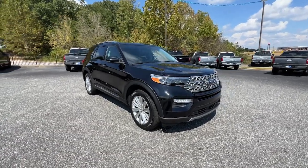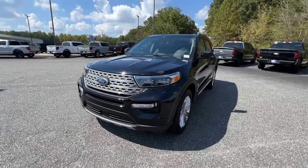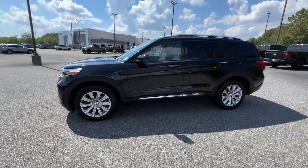You will be amazed by this 2022 Ford Explorer. With less than 20,000 miles on the odometer, this vehicle provides excellent value.